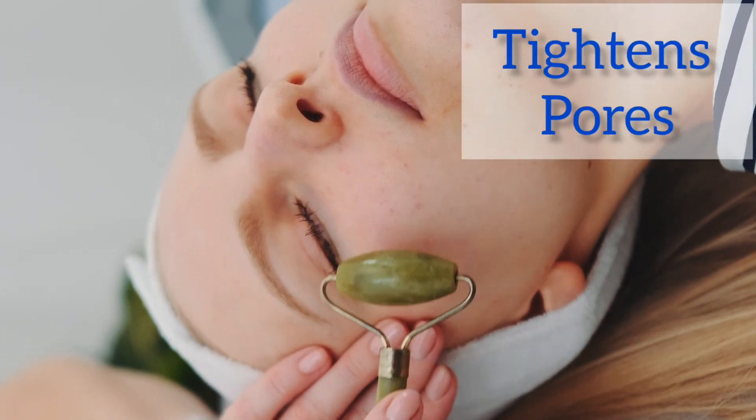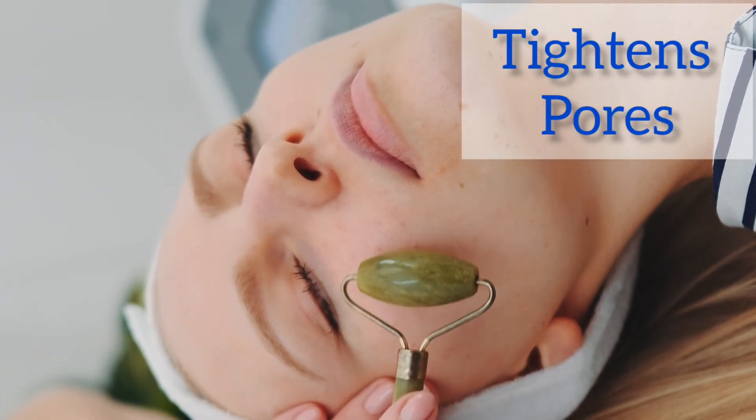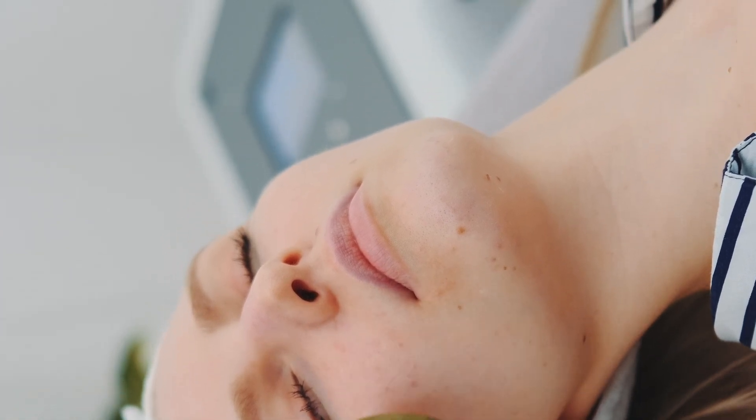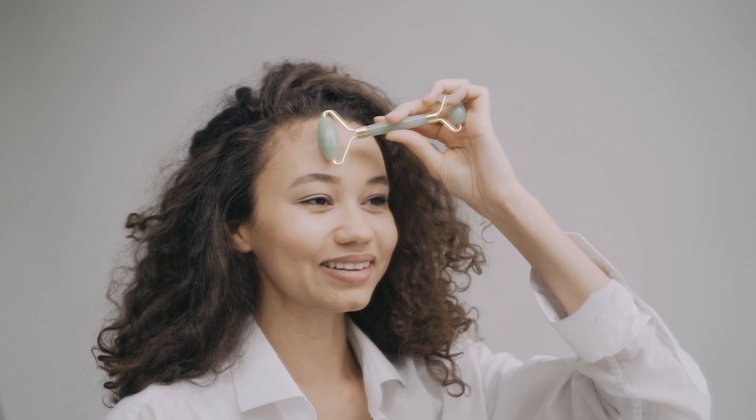4. Tightens Pores: The roller helps to increase circulation and reduce inflammation, which helps to tighten your pores. This will help to keep your skin looking smooth and healthy.